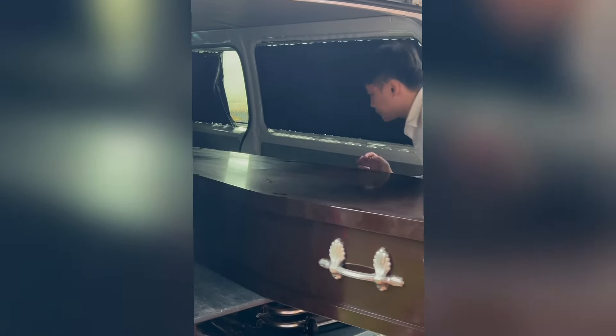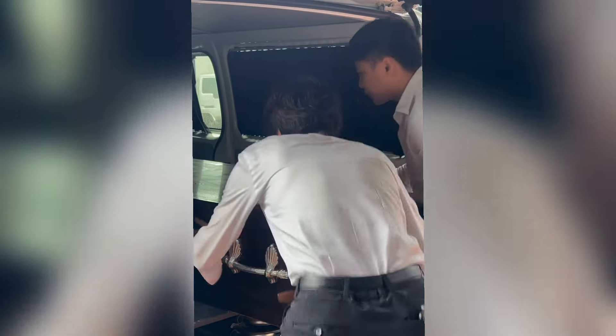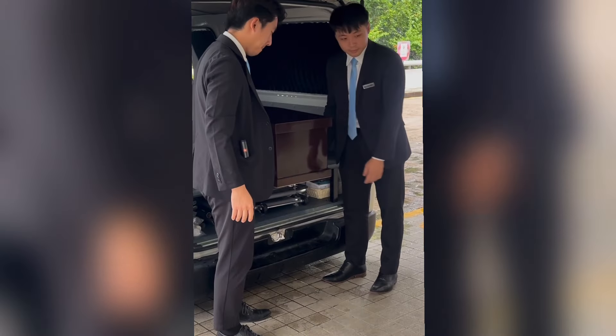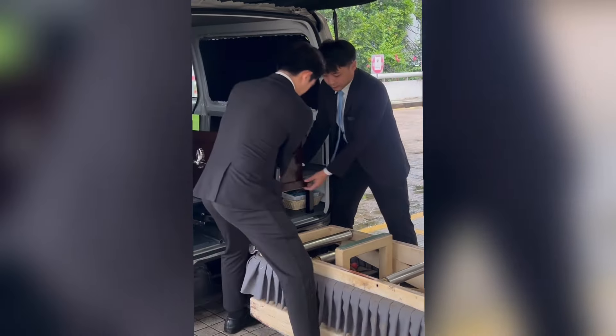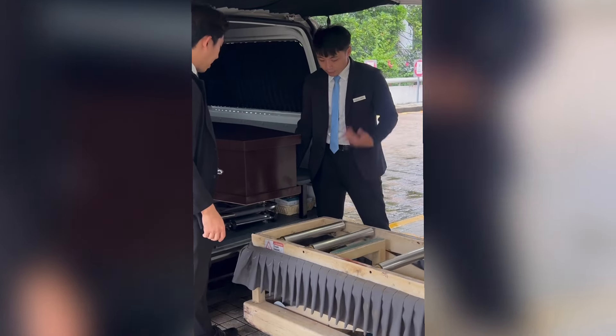We always aim for a cremation slot as soon as possible because the deceased in these cases would not be embalmed. Also, a funeral hearse will not be used in these cases — we use a funeral van for transportation instead, and then we unload the coffin at the crematorium, as you can see here.